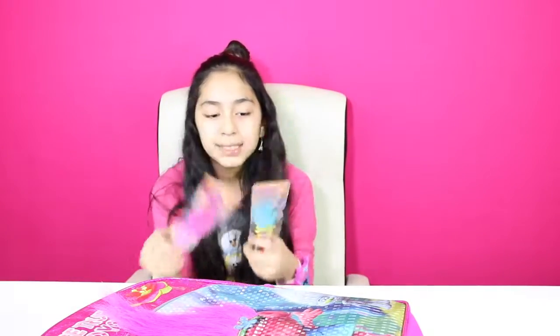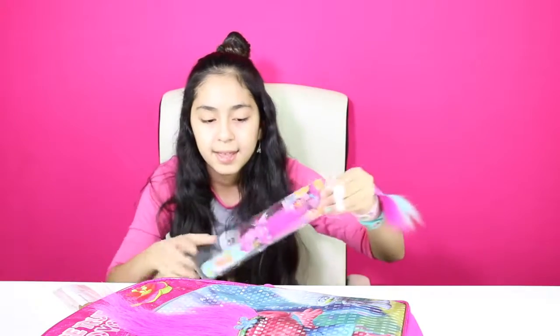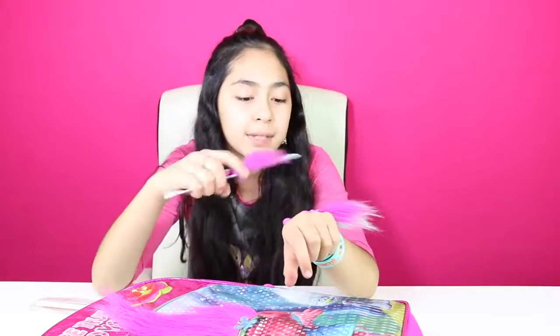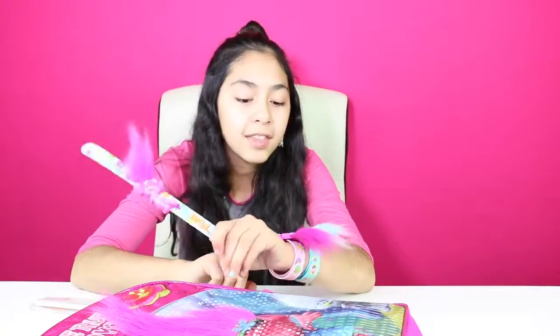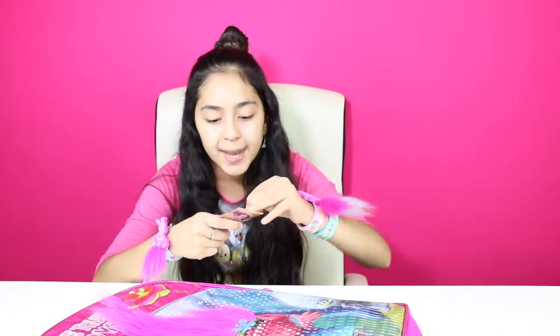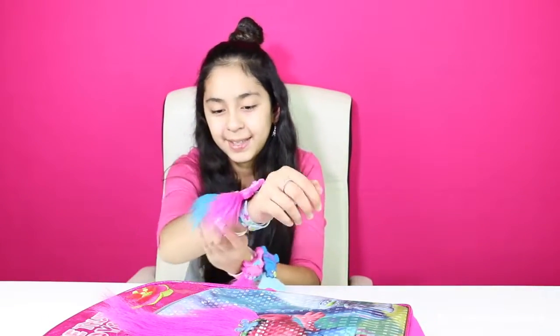And then we have some more flip bands. We have another Poppy — let's open it. So here's Poppy, she's really cute. This one isn't the same as the other one because this one she's hopping around and then this one she's just standing. And this one's pink and this one's blue. Let's put it on our hands. Alright, we got Smidge. Let's open it. Her hair is really cute, she has blue hair and her bracelet's white. Let's put it on our hand. Yay!